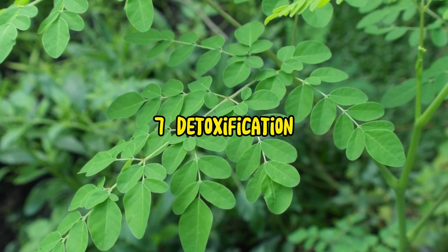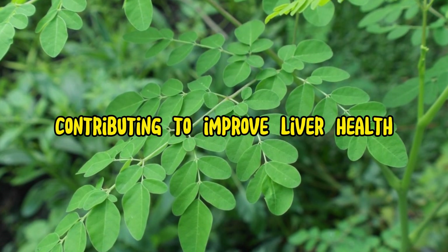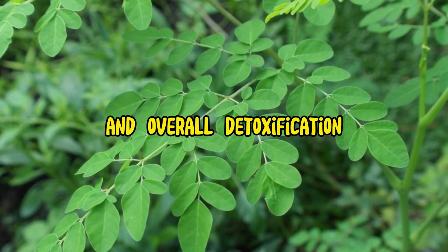7. Detoxification. Moringa leaves help the body eliminate toxins and heavy metals, contributing to improved liver health and overall detoxification.